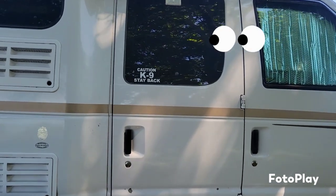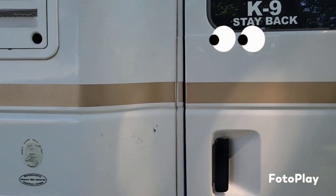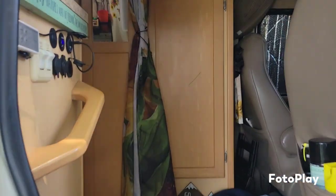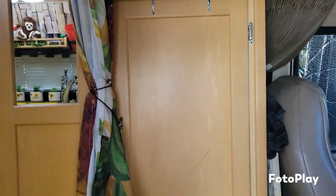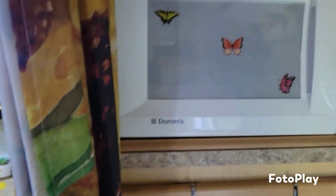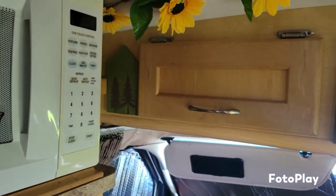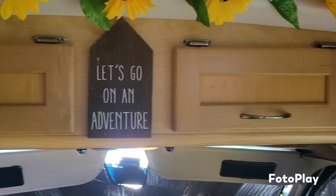Welcome to our adventure van. Come on inside, check it out. First up we got a closet with storage all the way up top.